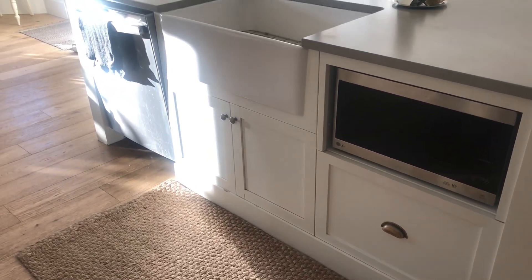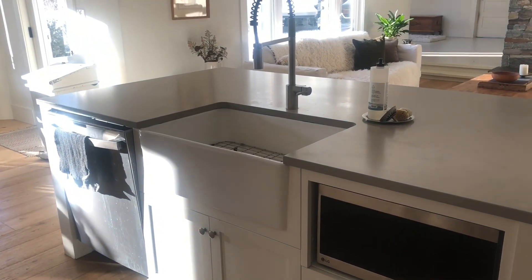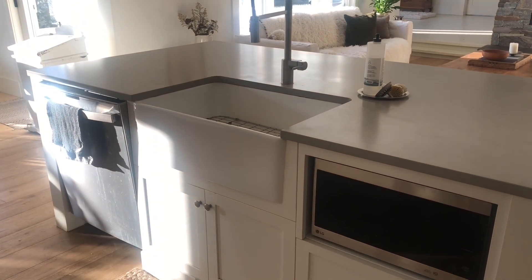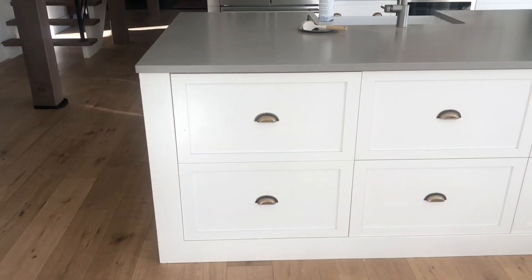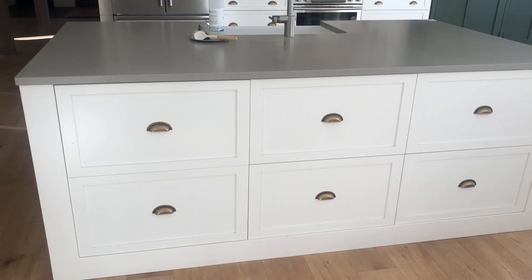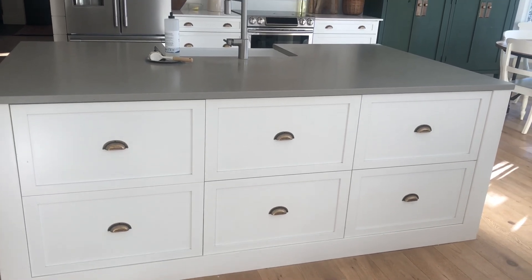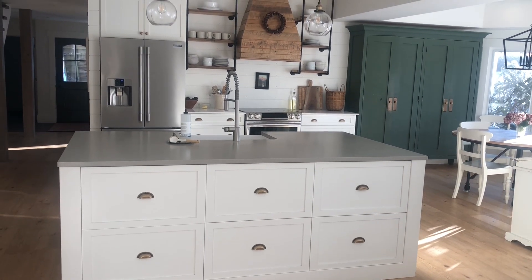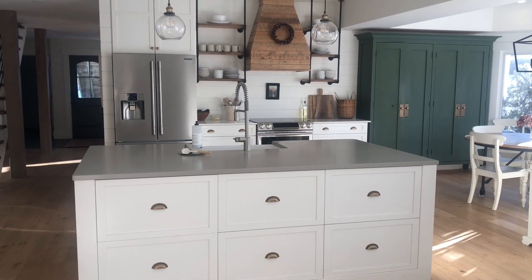The island has a lot of storage so we're able to tuck the microwave in there, and on the other side there are six big drawers, so there's a lot of storage in here even though we do have the open shelving. At the time I really wanted concrete countertops.